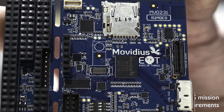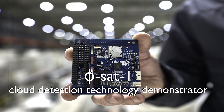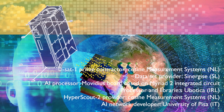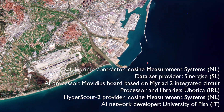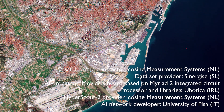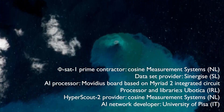Hyperscout-2 embarks on an artificial intelligence for cloud detection called FISAT-1, the first ESA initiative on artificial intelligence, promoted by the ESA Φ-Lab. Its long-term goal is to make it a standard tool for cloud masking in orbit for ESA and non-ESA missions.